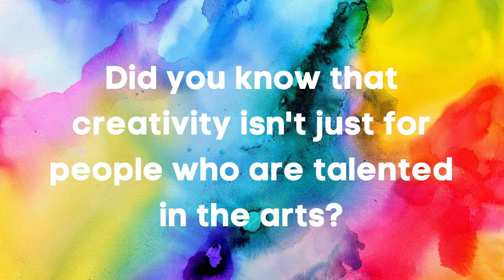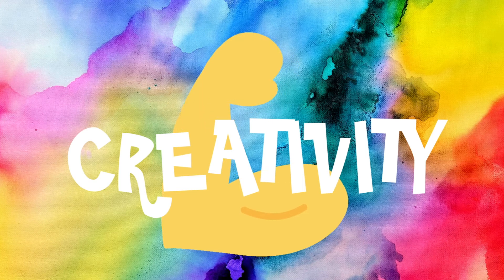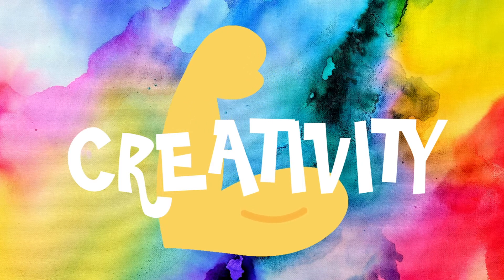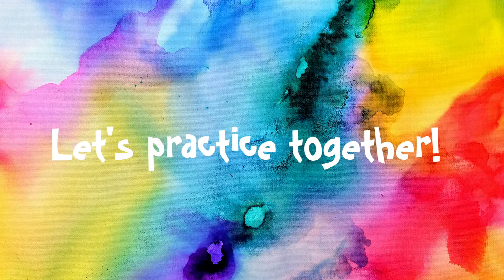Did you know that creativity isn't just for people who are talented in the arts? Creativity to us means solving problems, coming up with ideas, and thinking of things in a new and different way. Creativity is like a muscle — it gets stronger with practice. Can you think of ways that you're creative? Let's practice our creativity together today.